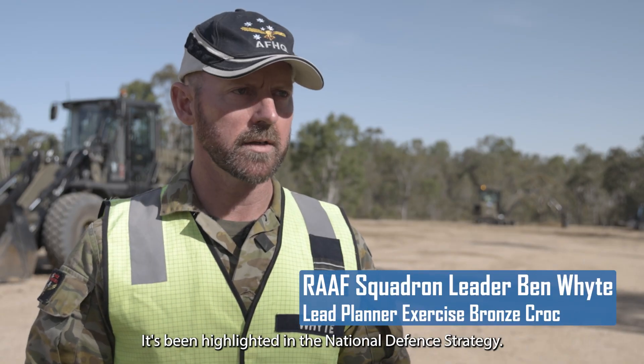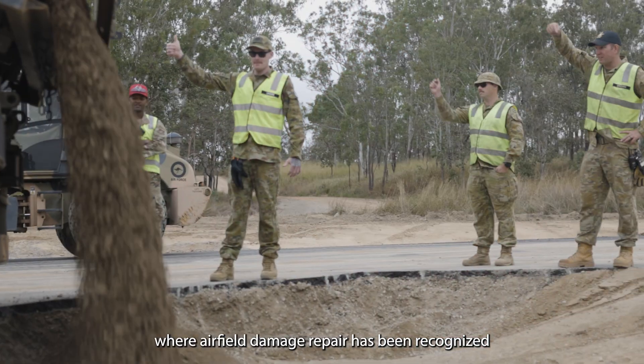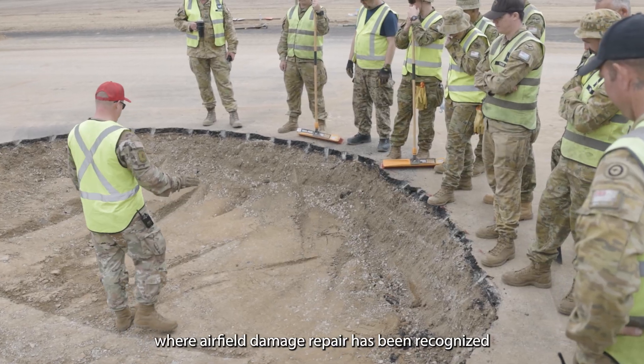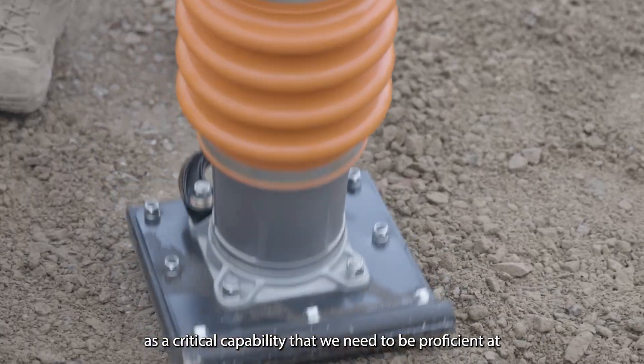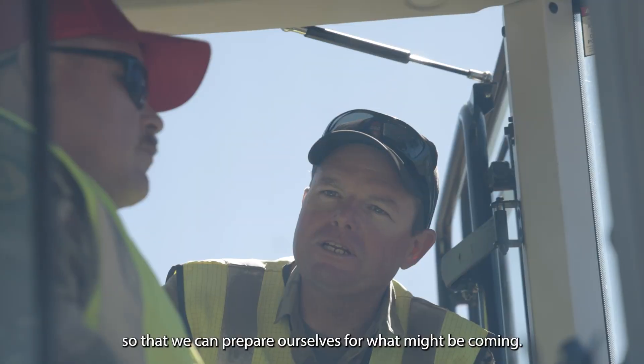It's been highlighted in the National Defense Strategy. It's been called out by the Chief of Air Force where airfield damage repair has been recognized as a critical capability that we need to be proficient at, so that we can prepare ourselves for what might be coming.